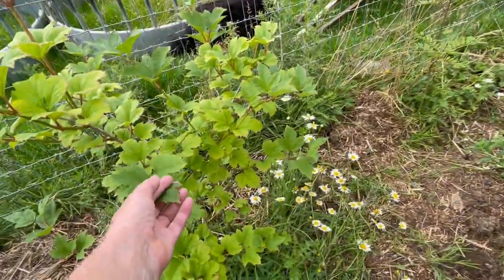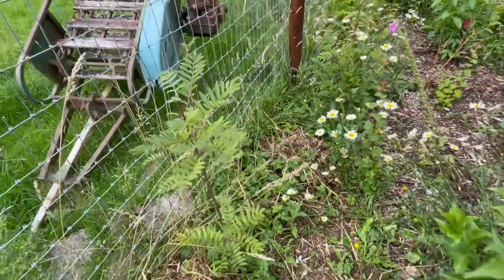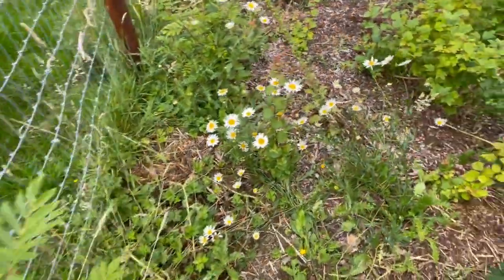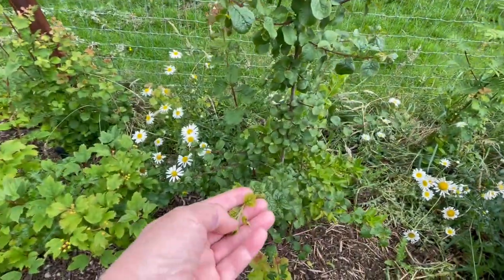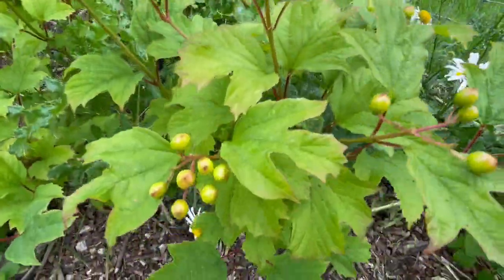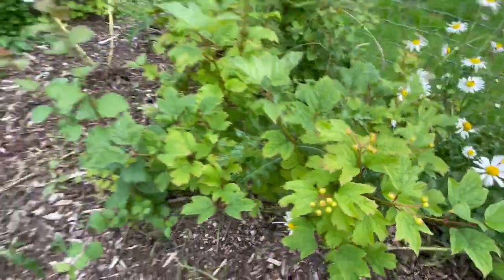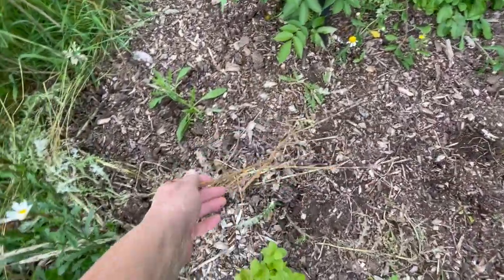Here's a guelder rose, this is a spindle, this is a rowan, oxeye daisies, this is a scrub plum that's making itself known, this is a guelder rose - its berries are coming out now - another plum, and sadly this spindle died.